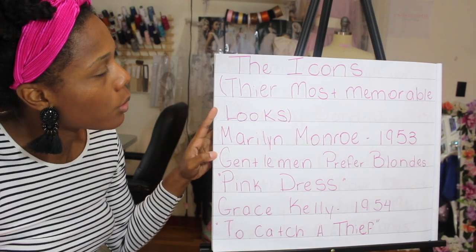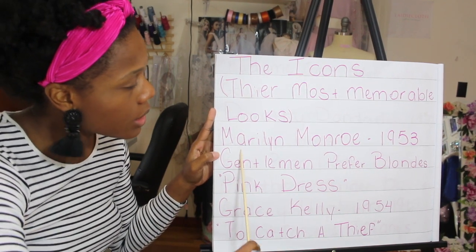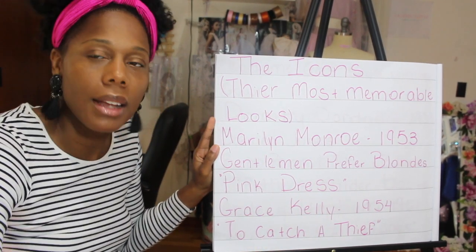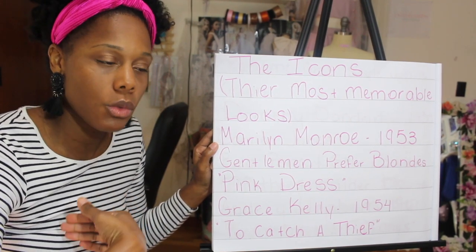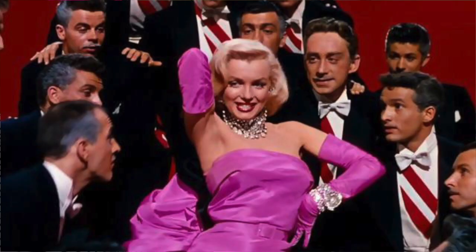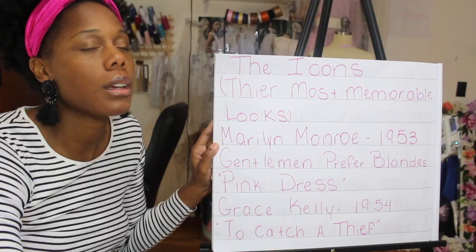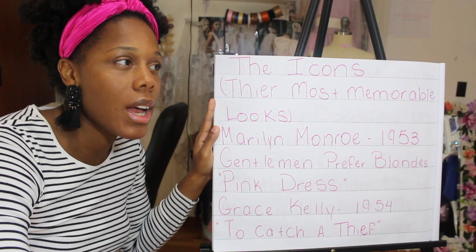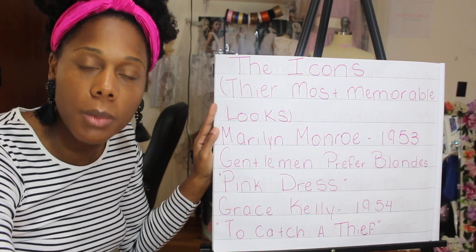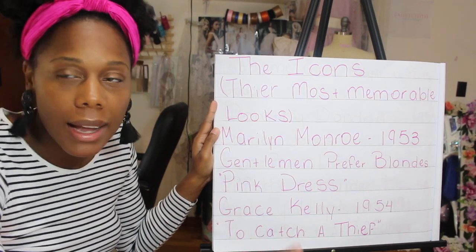Now we're going to get into some of those memorable looks — the icons and their most memorable looks. First, Marilyn Monroe in her 1953 film 'Gentlemen Prefer Blondes': that iconic pink dress — strapless, straight down, arm-length gloves, diamonds on her neck and bracelet. We remember this design as soon as we close our eyes. When we think about Marilyn Monroe, we think about two looks: the white dress when the wind blows up, and this pink satin gown.